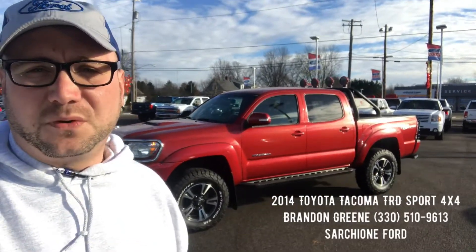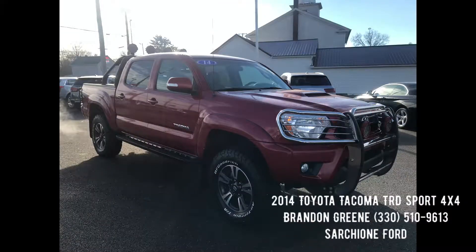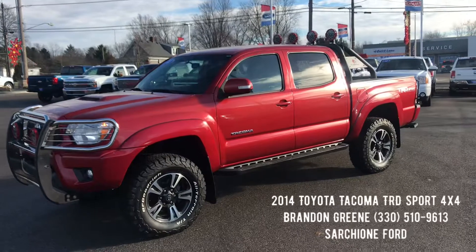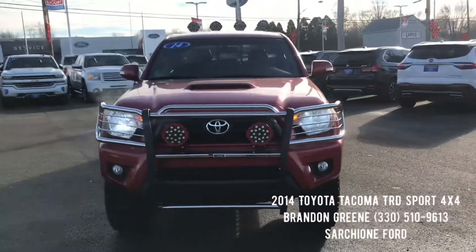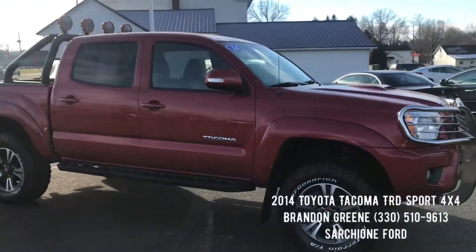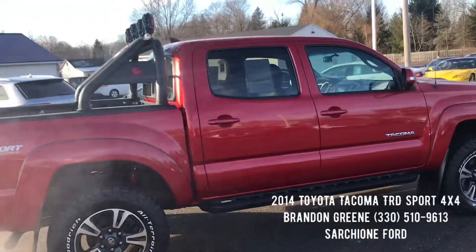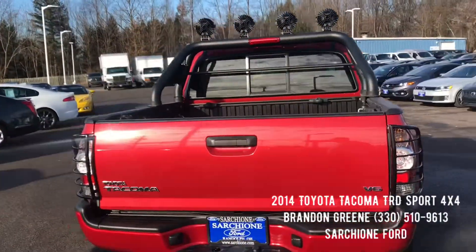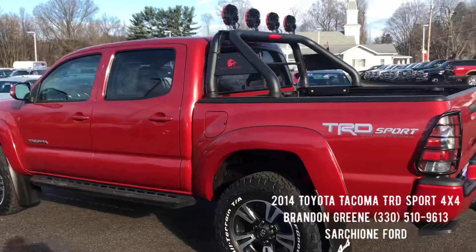Brandon Green here at Star Show. We just took in this 2014 Toyota Tacoma TRD Sport. It's a crew cab, four wheel drive, with roughly 34,000 miles on the odometer. It's a dark cherry red with gray fabric interior, super clean both inside and out. It has a clean Carfax — two owners, no accidents.